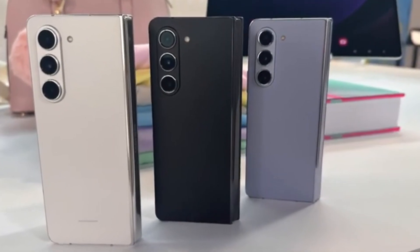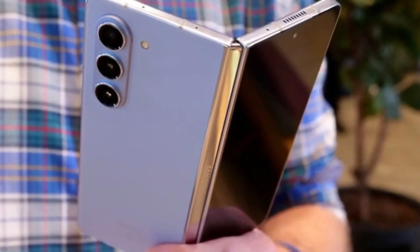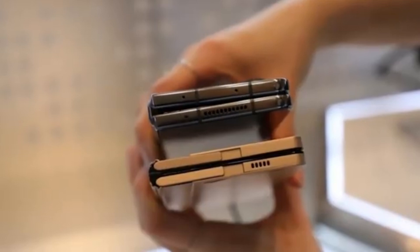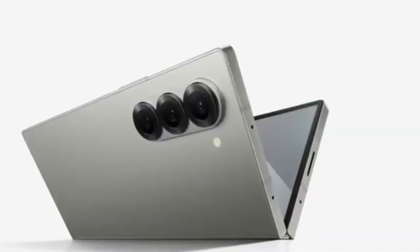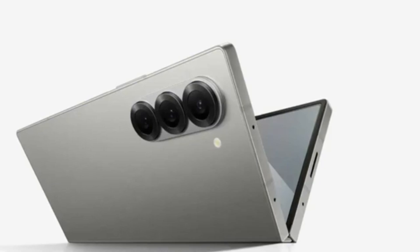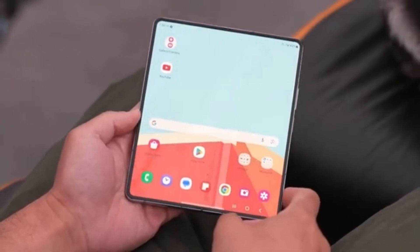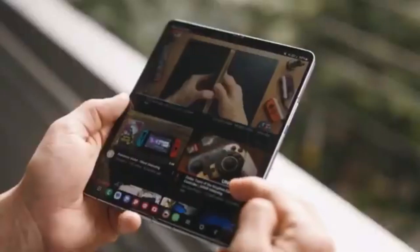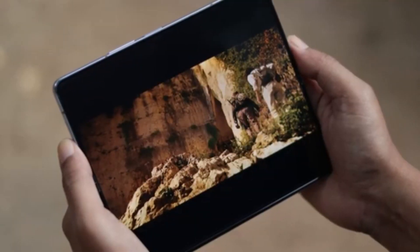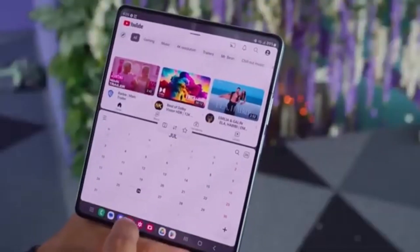We've got some exciting news about Samsung's upcoming foldable smartphones. If you're a tech enthusiast, you're definitely going to want to stick around for this one. We're talking about the highly anticipated Galaxy Z Fold 6 series, and more specifically, the Galaxy Z Fold 6 Ultra, which is rumored to be coming to China and Korea. Among the many Galaxy Z Fold 6 models currently in development in Samsung's labs, the one that has everyone buzzing is the Galaxy Z Fold 6 Ultra. Samsung's ultra-branded smartphones are designed to be the best of the best, offering high-end features and cutting-edge technology.